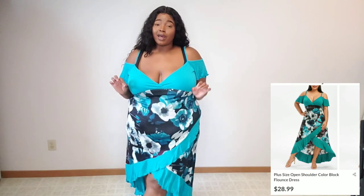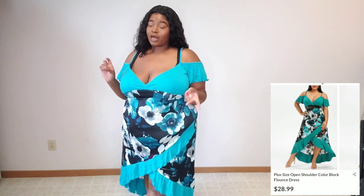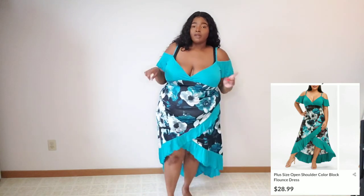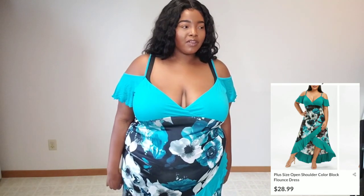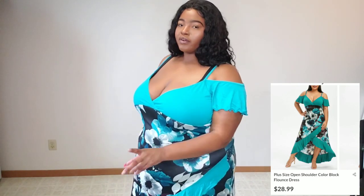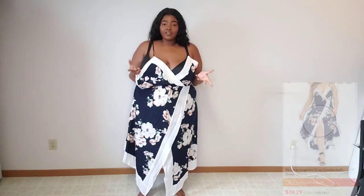One thing I'm starting to notice is that I have a lot of dresses, so I need to start buying more tops and bottoms from these places. Dresses are just easier though. This next one kind of reminds me of those fabric softener or laundry fragrance colors — somebody's gonna know what I'm talking about. I was just so drawn to it because it looks really different; it almost looks oriental.